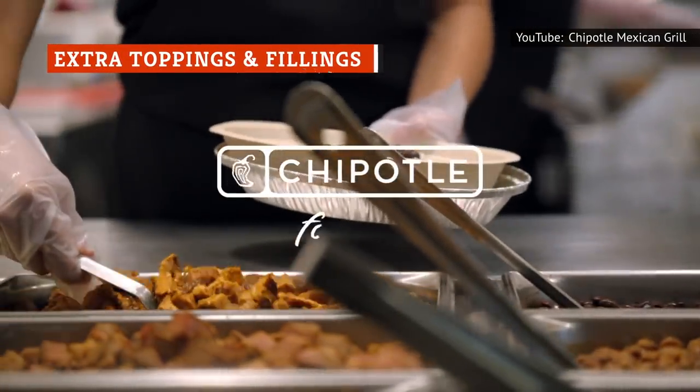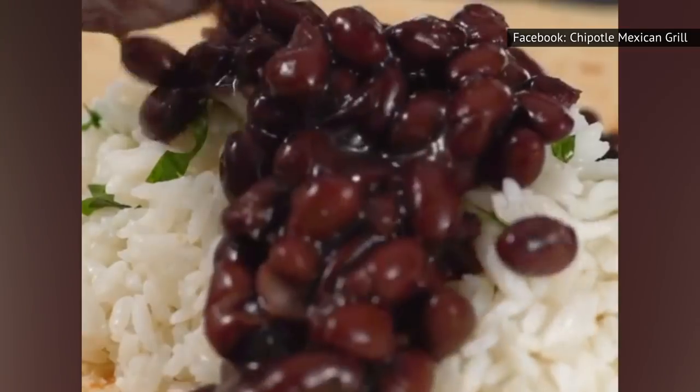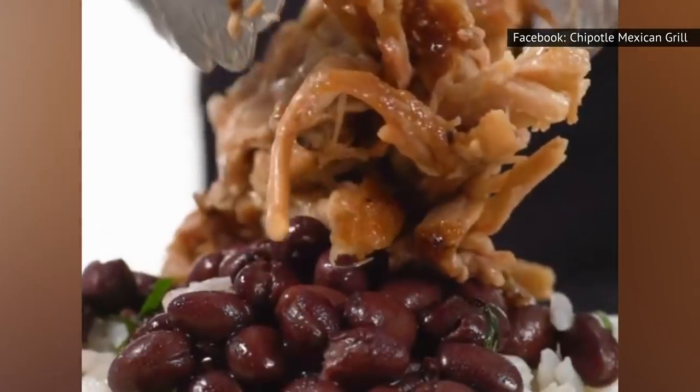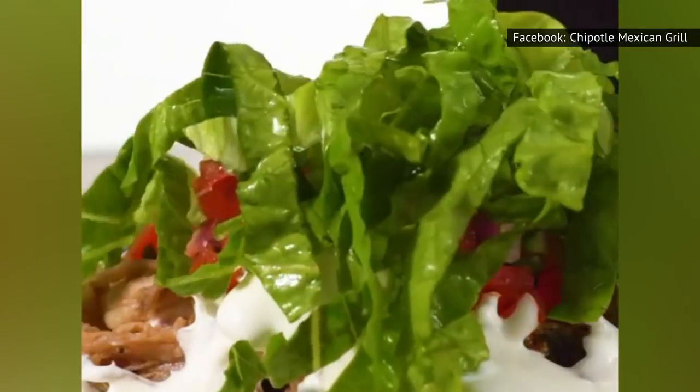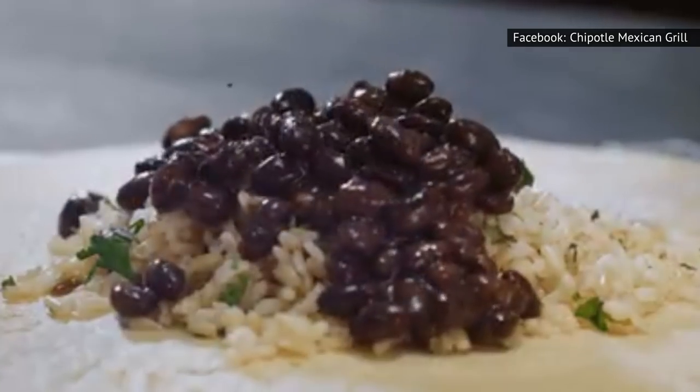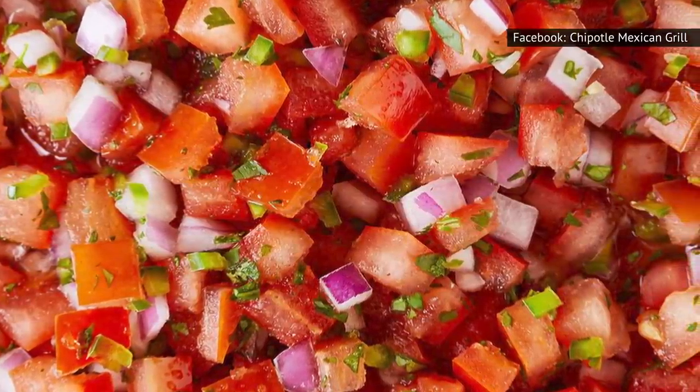Let's say you're ordering a burrito bowl, but it's looking pretty sparse on top. You can get up to four spoonfuls of every topping at no additional charge, according to a former Chipotle employee who posted on Reddit. The chain has around 15 different toppings, which include two types of beans, three types of rice, and at least four types of fresh salsa.